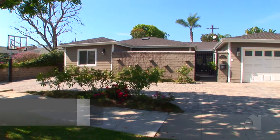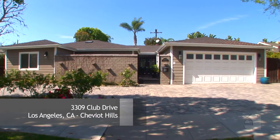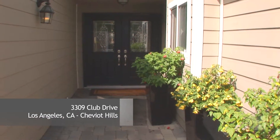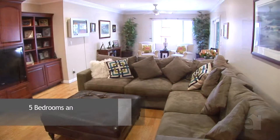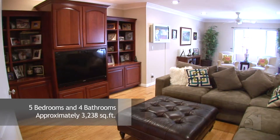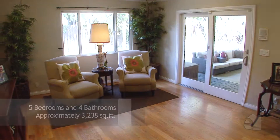This home combines a traditional exterior with an interior that is perfect for both entertaining and family living. Size and personality are in abundance in the living room. This spacious room is fitted with cabinets for extra storage space. Entertain friends in this neighborly living space.